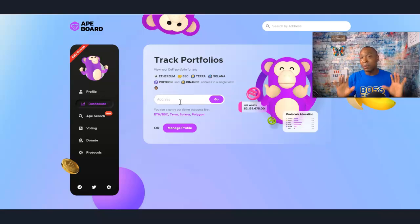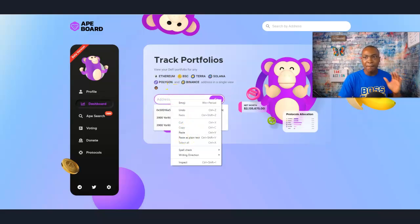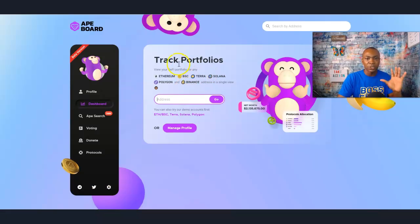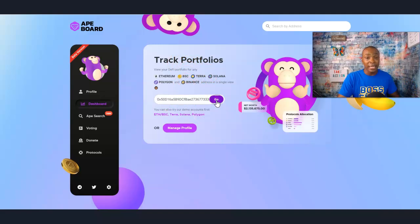I'm not the one that found this. Members of the community actually told me about this and I couldn't wait to do a video to show you. So basically, what I'm going to do is paste my address. All I did was go to shibaswap.com, clicked on connect wallet, and I'm just copying this address. All I'm doing is coming right here to say 'track portfolio', pasting it in and going with it.